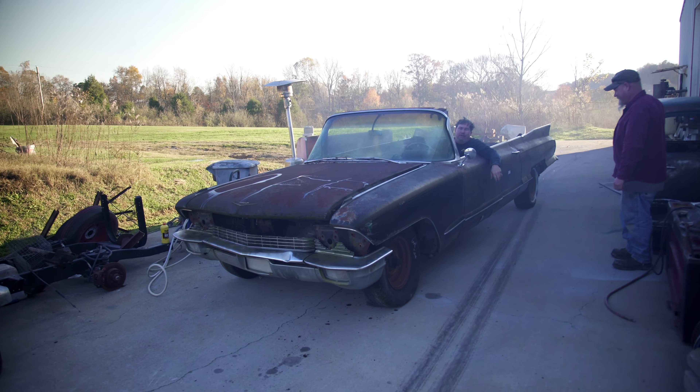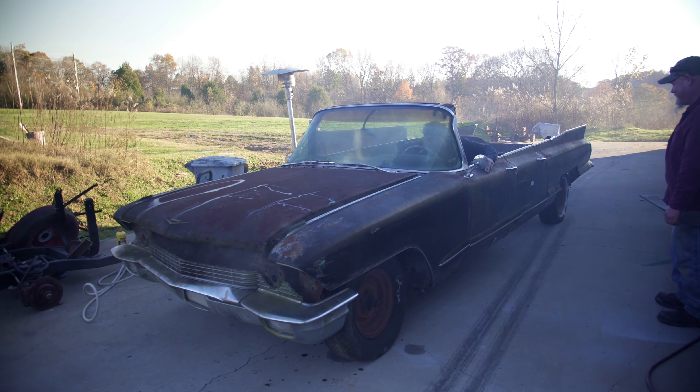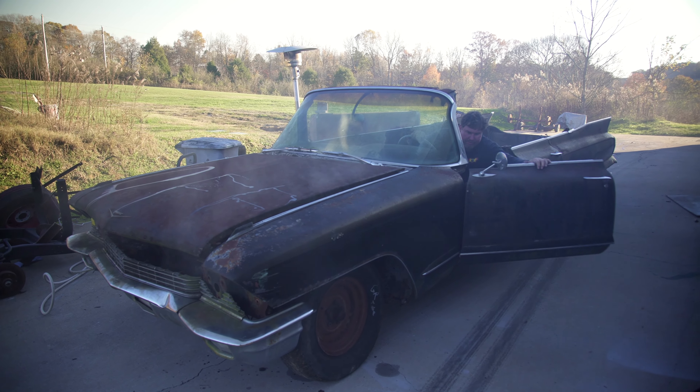We made it! The car runs. I think she's got a few little leaks, but other than that she's moving.